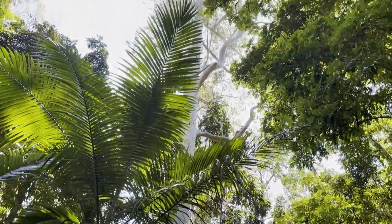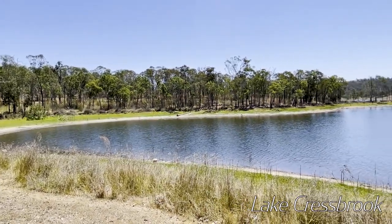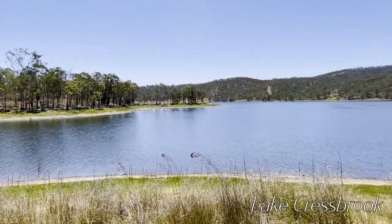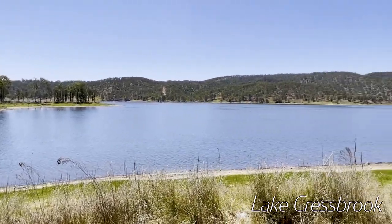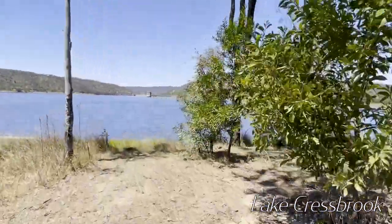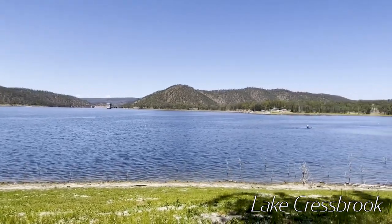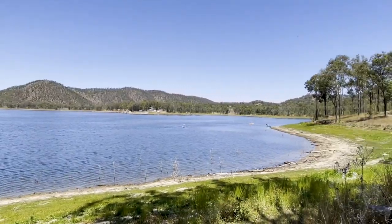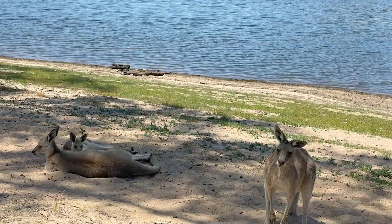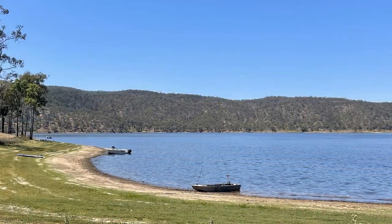Further north you'll come to Lake Presbrook. I wanted to check out the camping there. There's plenty of sites and it's very reasonably priced. Just if you are towing a caravan, be aware it's a long steep descent down to the lake, so just take it easy. There's plenty of kangaroos around the lake and bird life. A lot of people boating there — looks like quite a popular spot.